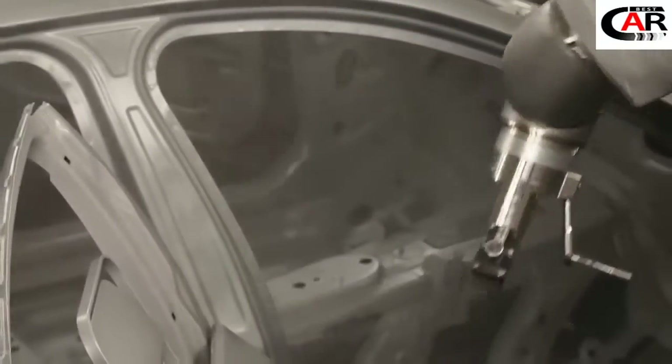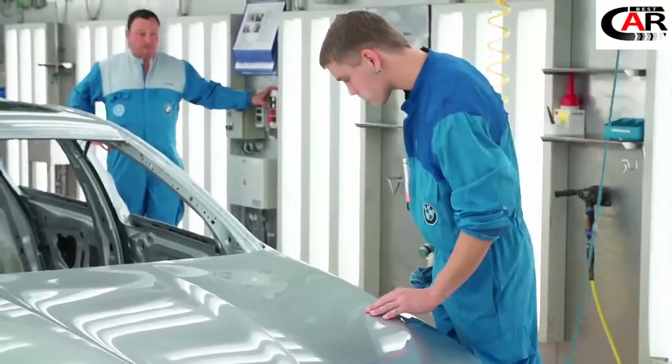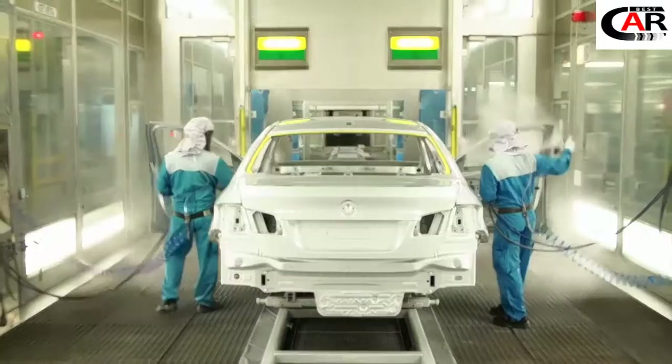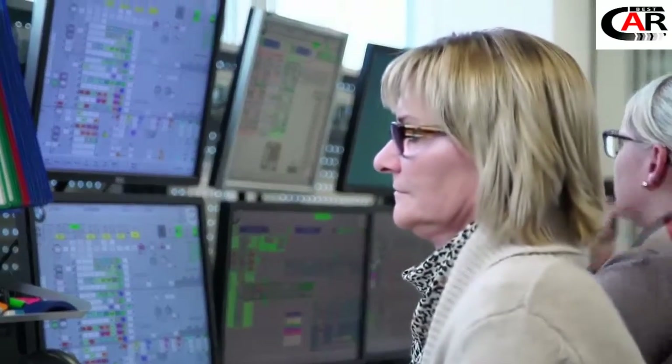Here in the paint shop of the BMW Group Plant Dingolfing, the vehicle gets its innovative and special coating. Painting a car in this color is extremely complex and involves a lot of handwork.